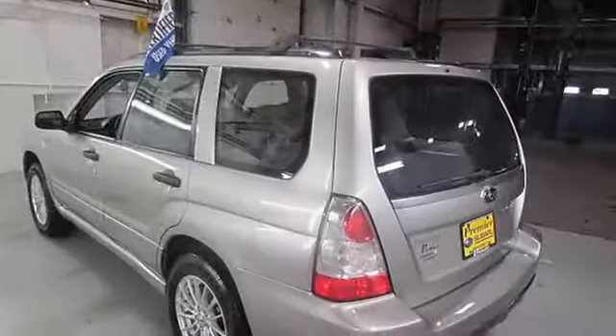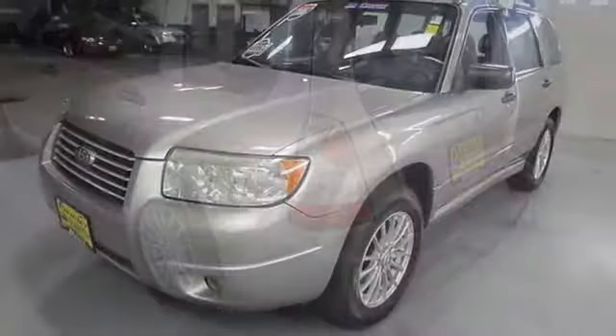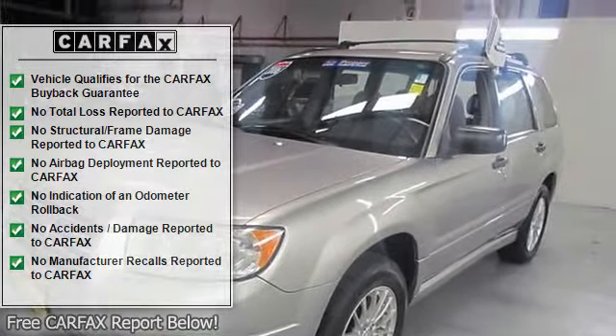Outside Temperature Display, Power Door Mirrors, Power Windows, Rear Window Defroster, Rear Window Wiper, Roof Rack, Security System, and Speed Control.